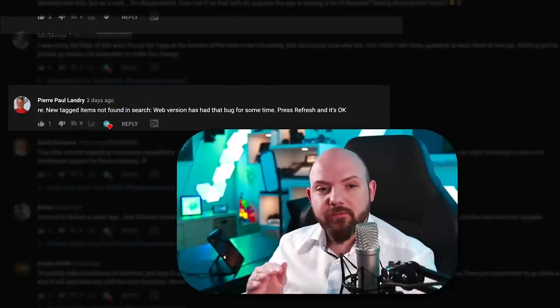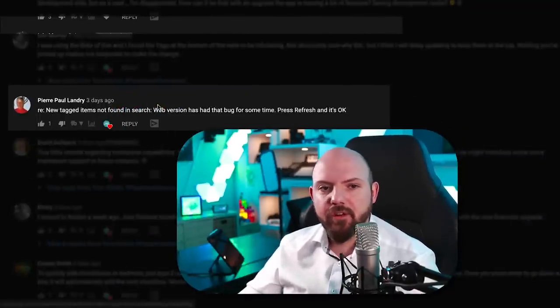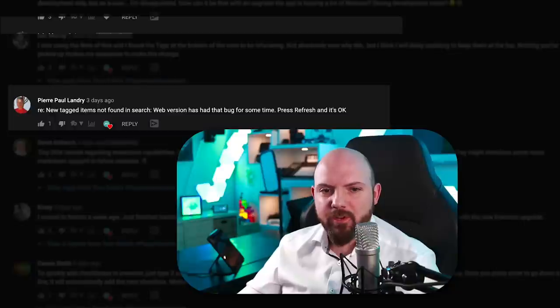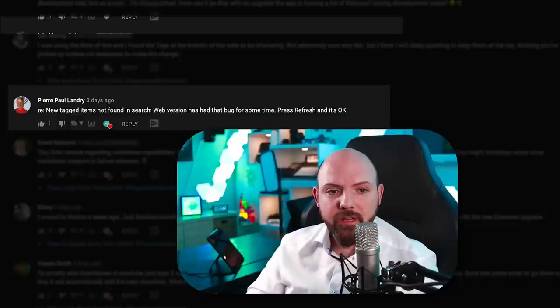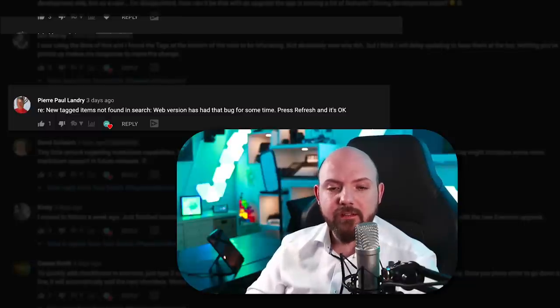Pierre Paul Landry mentioned that newly tagged items aren't found in search — a bug the web version has had for some time. He noted that pressing refresh fixes it. He was actually referring to a situation I had in my previous video where I tagged a note, searched for it, and it didn't show up. If you run into this issue, just press refresh and it should appear.